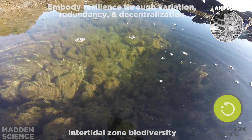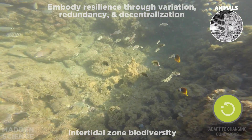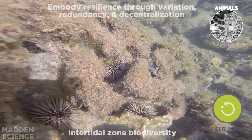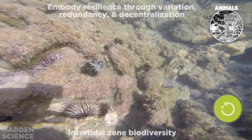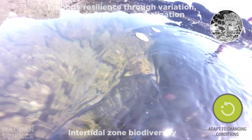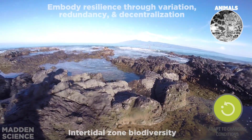Okay, it looks like we're starting with animals and their ability to adapt to changing conditions. What better place to look than the intertidal zone, where you've got tide pools of animals that incorporate biodiversity and embody resilience, whether it's with crashing waves or harsh overhead sun.